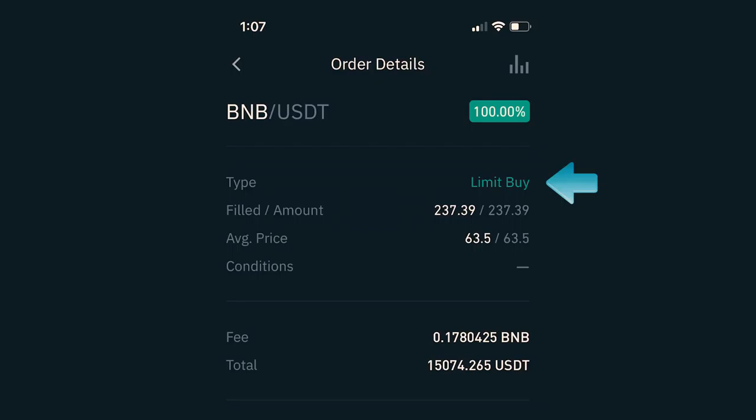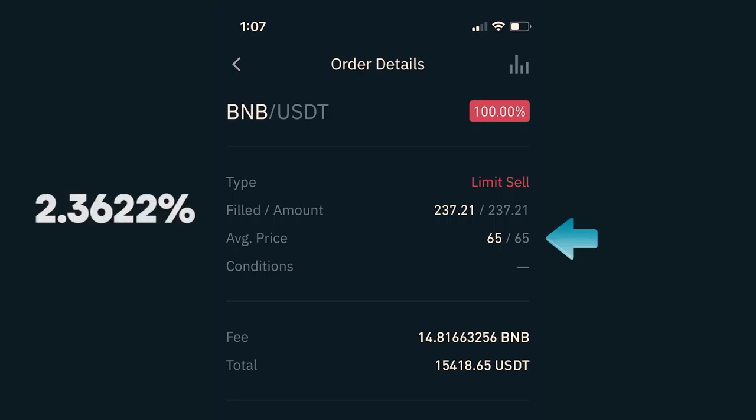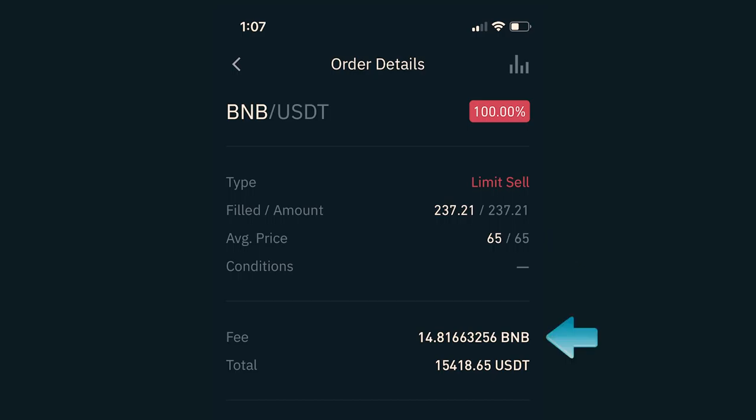A couple hours later, I found another great opportunity and jumped back in. I placed another limit buy to purchase BNB at 63.5, which got filled and I received 237.39 BNB. After a fee of 0.1780425 BNB, my investment was worth $15,074.26 USDT. Immediately after I purchased the coins, I placed a sell order with the target price of 65, which is a 2.3622% gain. It actually filled 44 minutes later. By the way, there is an error in the history — I got charged USDT and not BNB — so I ended up with $15,418.65 USDT. This particular trade made $344.